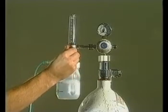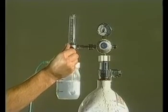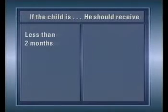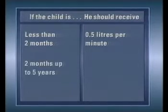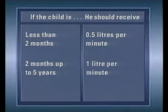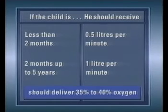The flow rate should then be adjusted. If the child is less than two months old, he should receive half a litre of oxygen per minute through the nasal catheter. Higher flow rates should not be used as they may be dangerous to the child. These recommended flow rates should deliver 35 to 40% oxygen in the airways.